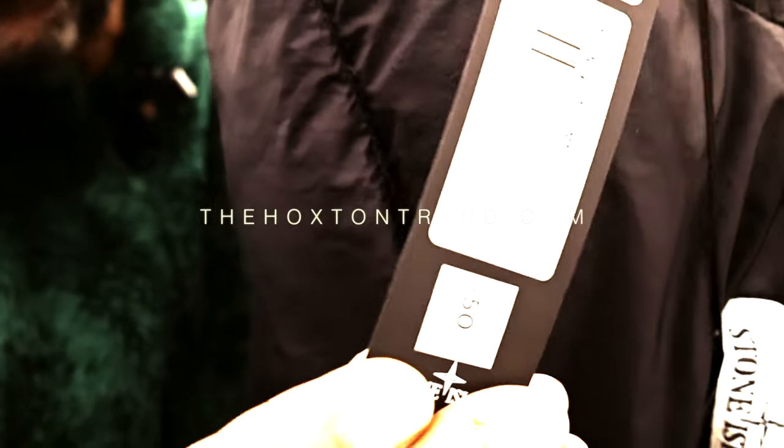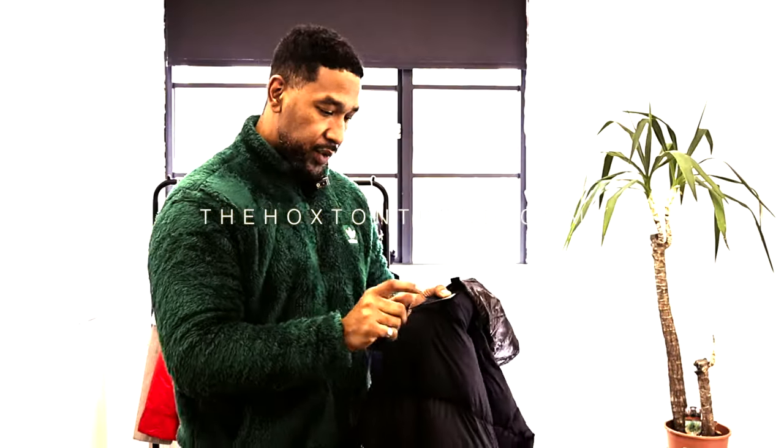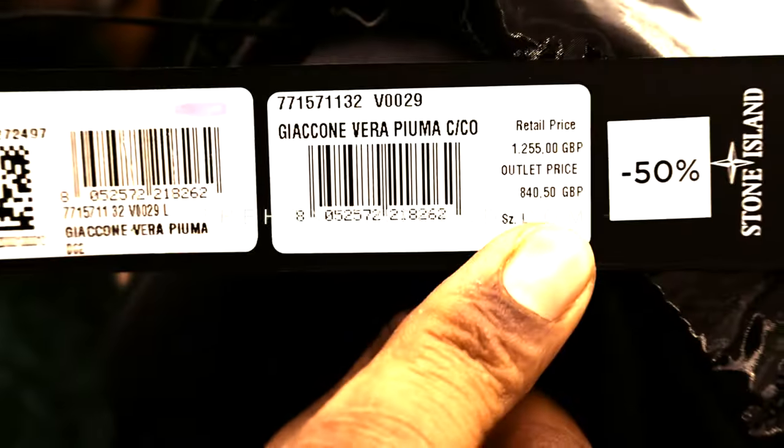I think if I don't show you, you're not going to believe how expensive this item is. What does that say, guys? One, two, five, five — insane price. Half of the outlet price, which came in at 840, so I paid 420 for this particular piece.